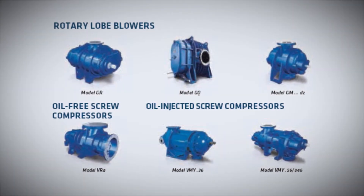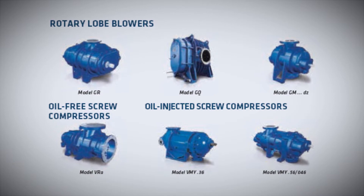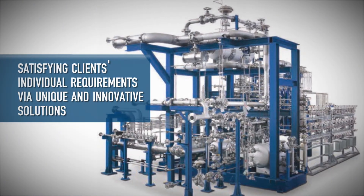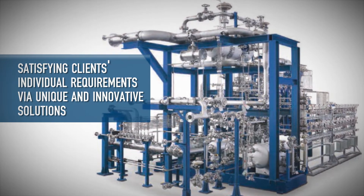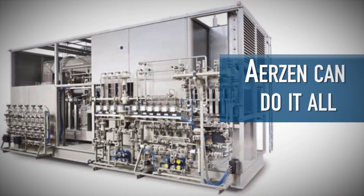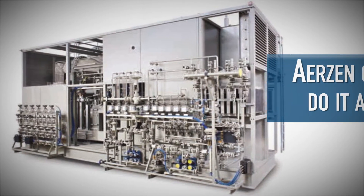Erzin's process gas division designs, develops, and constructs tailor-made screw compressor and rotary lobe blower packages for process gas applications. Our strength is satisfying clients' individual requirements by unique and innovative solutions, developed hand-in-hand with the customer. From a value-engineered application to the most demanding API 619 application, Erzin can do it all.